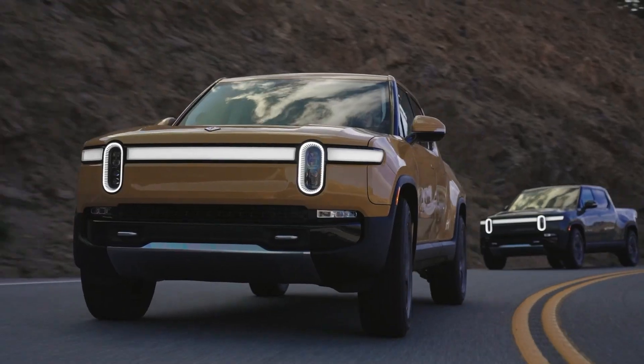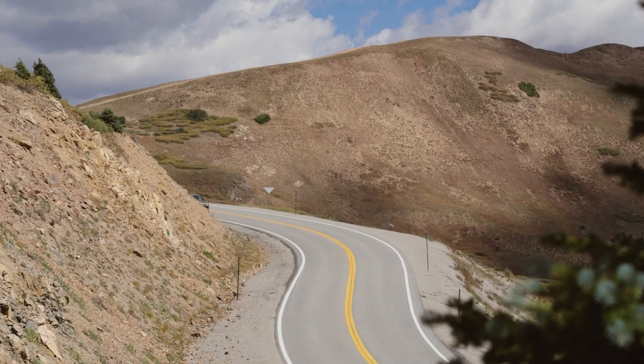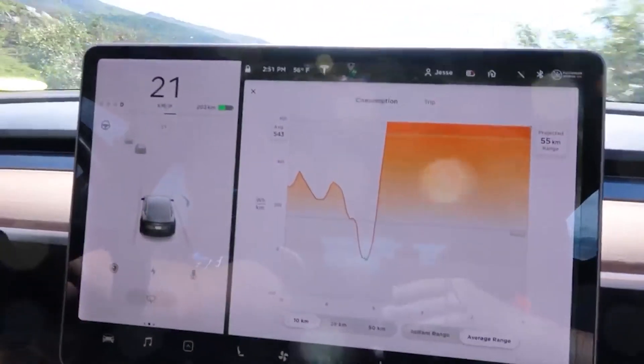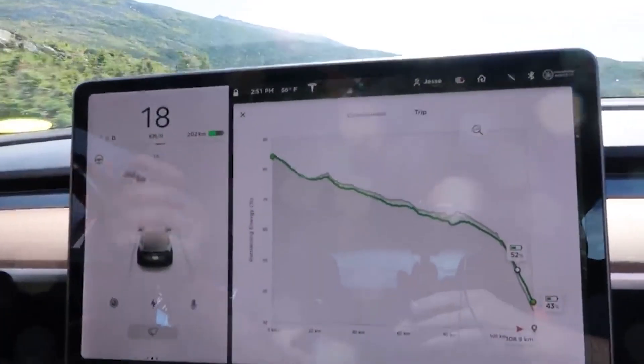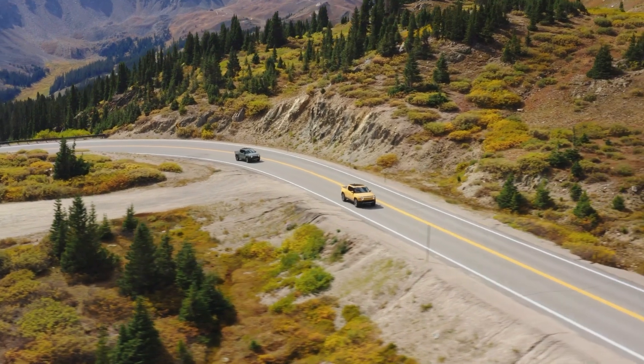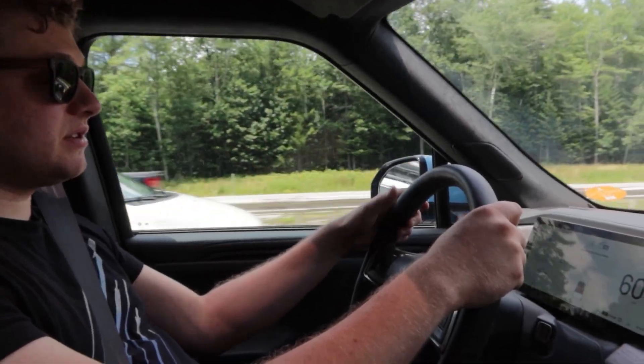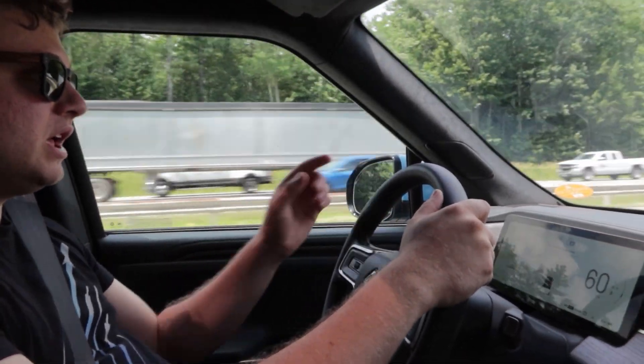Rivian keeps adjusting its estimate based on how you're driving, which is good in some ways — if you're driving aggressively it'll update and show you'll arrive with less charge. Tesla, when a destination is entered, has an awesome graph that shows if you're using too much energy and warns you well in advance. There are really two different philosophies here. The problem with Rivian's approach is if you're on back roads driving slowly and efficiently, your range estimate looks great, but then you hop on the highway and it plummets — making you think you won't make it when you thought you would the whole time.